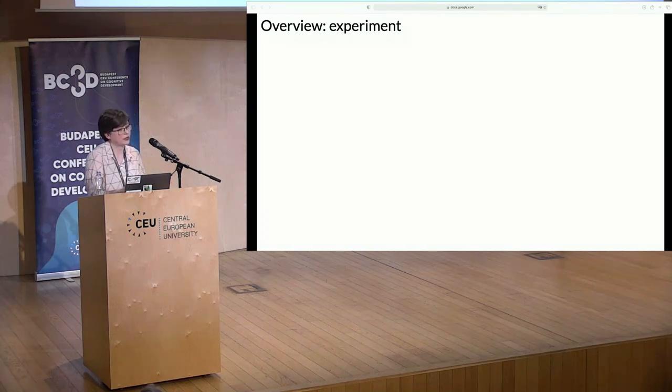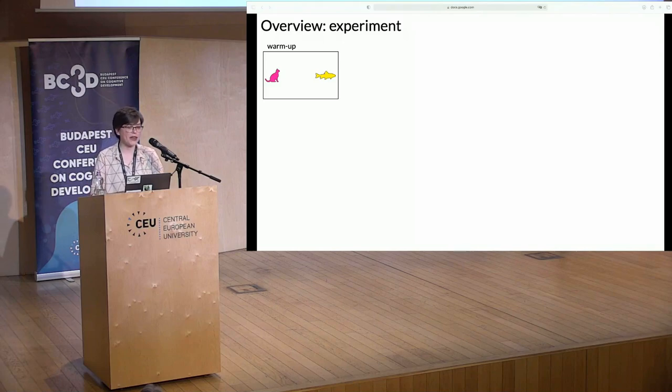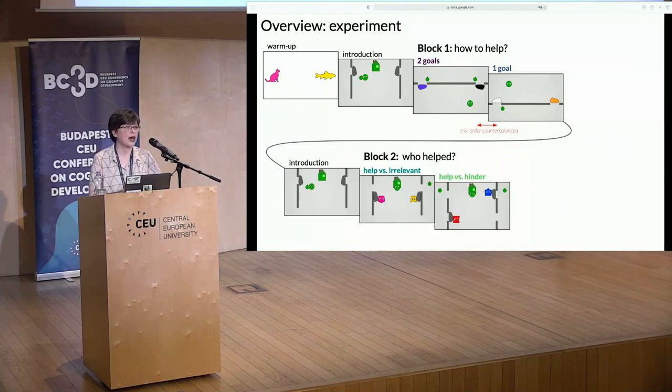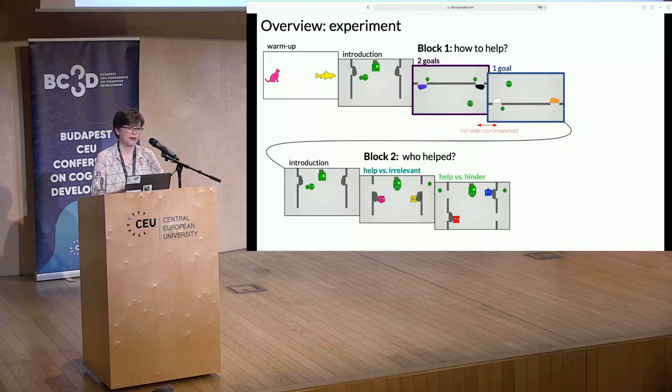To give an overview of the experimental structure: after a warm-up phase, children saw an introduction video, then the two how-to-help trials in block one, then a repetition of the introduction video, and the two who-helped trials in block two. The order of the blocks was fixed, as was the order of trials in block two; in block one we counterbalanced the order. To respond correctly in these tasks, you need to compare different options that yield different utility — specifically, you have to compare the costs the helpee would incur as a consequence of the helper's intervention with the respective alternative. We predicted that if kids have a utility-based concept of helping, they should in block one help such that the helpee can reach her goal with the lowest cost, choosing to remove the barrier to the closest apple or the barrier obstructing the shortest path, marked in red.